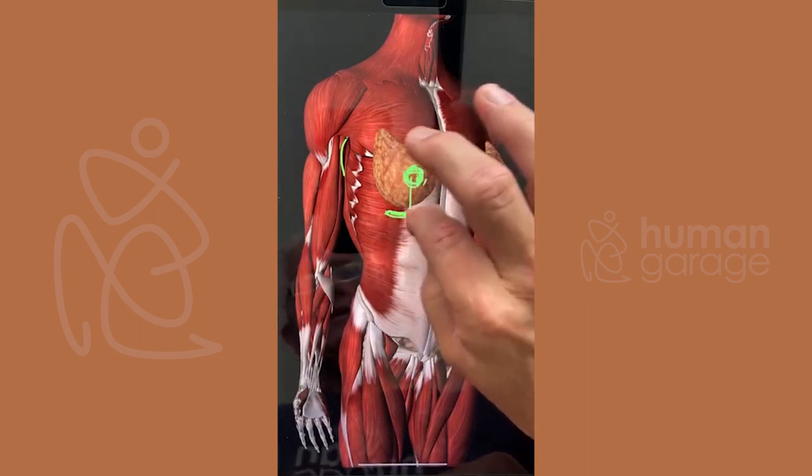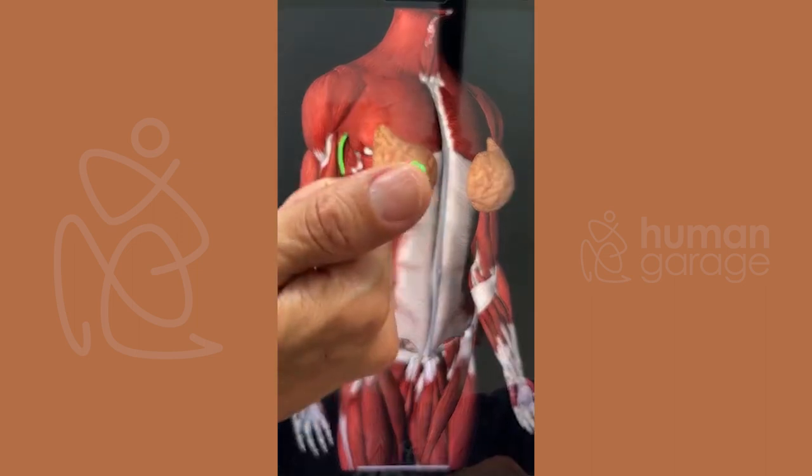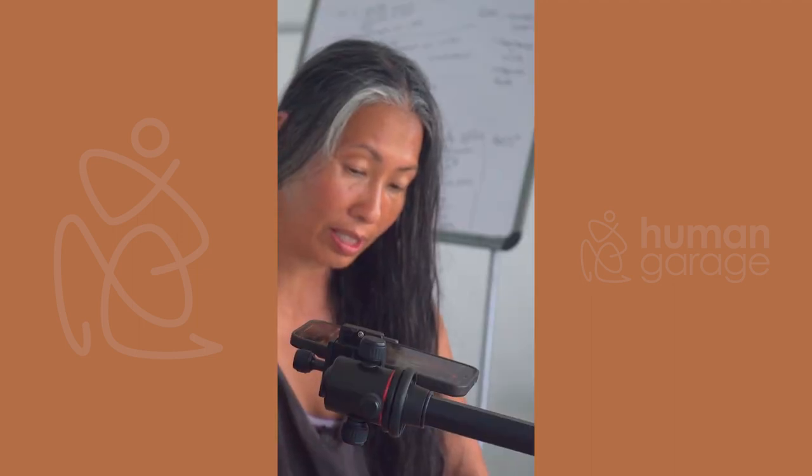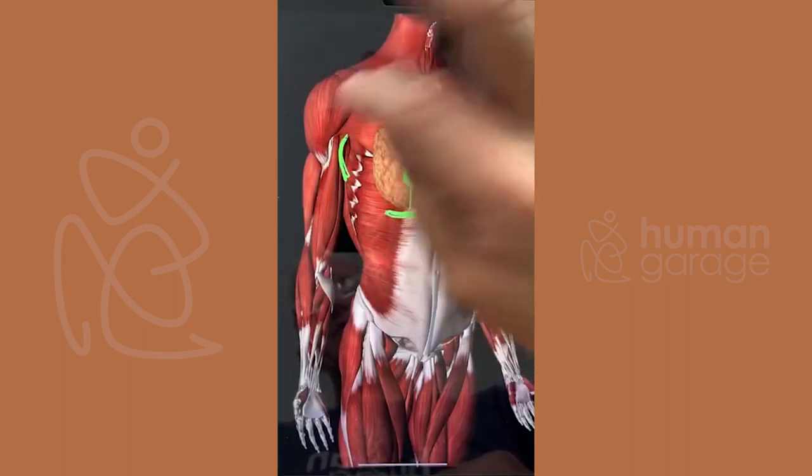When we cut under the breast, we're still transecting the stomach meridian, and depending how far out it goes, a bit of kidney. This incision here also affects spleen and gallbladder.